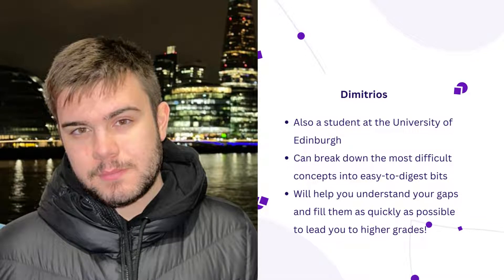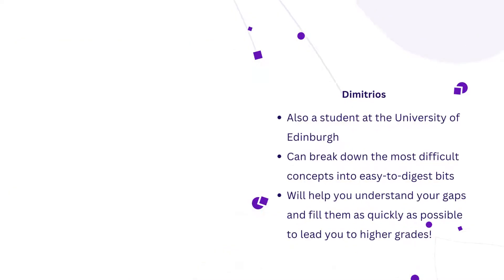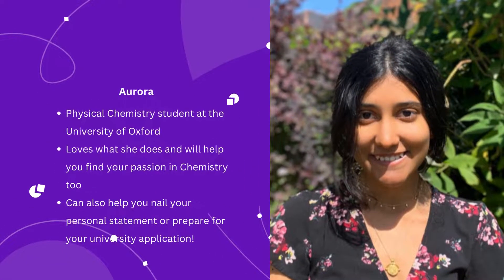Demetrius is reading a BSc in Biomedicine in his second year and can help you understand even the most difficult concepts. Aurora is an amazing tutor who can help you love chemistry and walk you through the whole university application process.